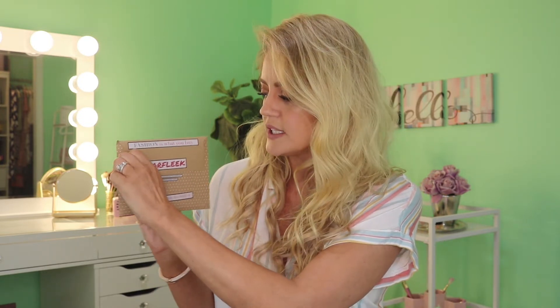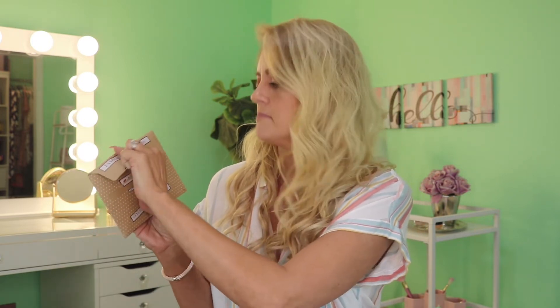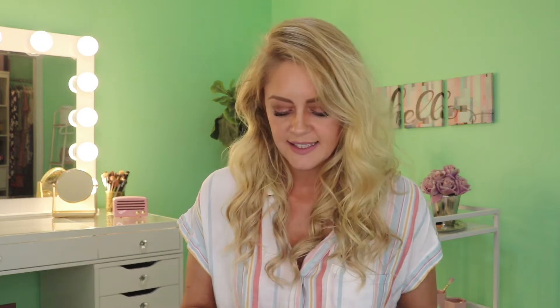Alright, without any further ado, this is what the Earfleek package looks like and then you simply pull the little tab. Well, sometimes it works out better than that. Inside of that envelope is another little envelope, a cute little bubble mailer which I like reusing, and inside of there are your earrings. Let's see.